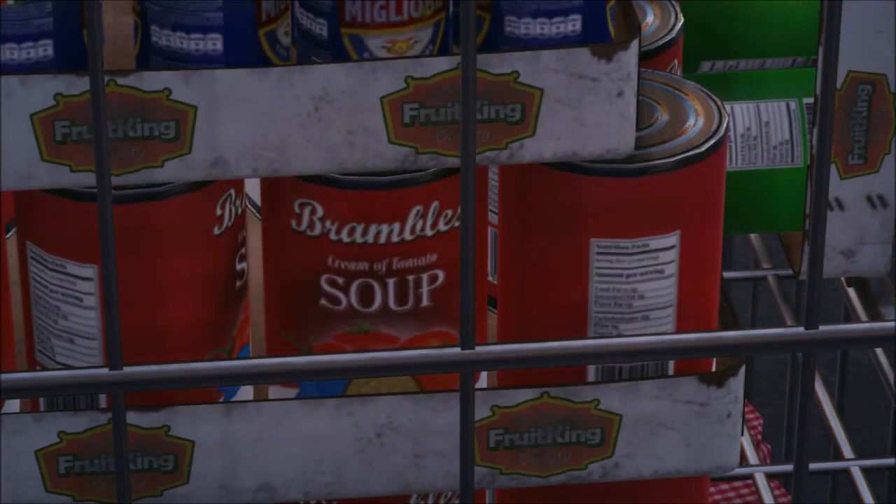Outside the town hall there is once again a case of the developers referencing real-life products, with Bramble Soup being a reference to Campbell's, the brand of soup.